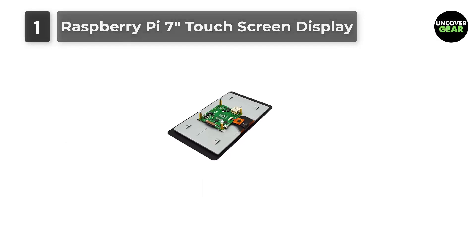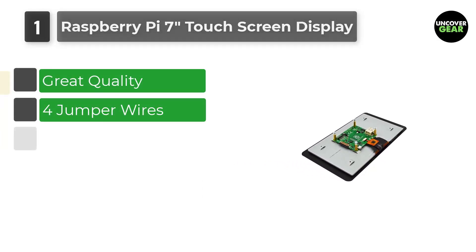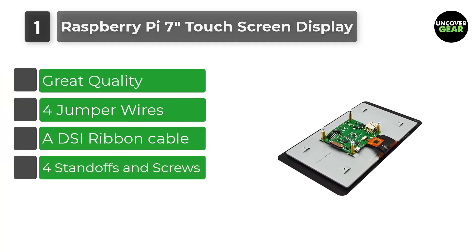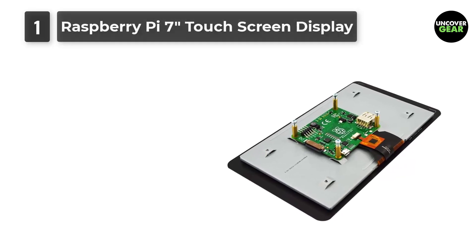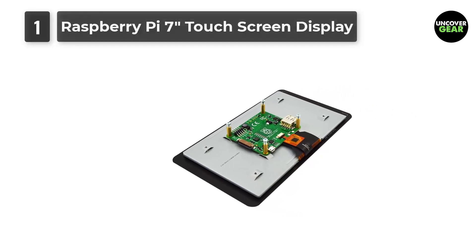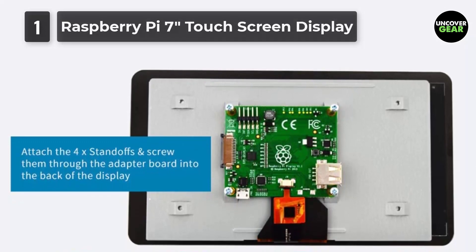Number 1: Raspberry Pi 7-Inches Touchscreen Display. First on our list is an LCD touchscreen straight from the official house of Raspberry Pi. It is a 7-inch large touch display specifically created for the Raspberry Pi board. You can connect a keyboard and a mouse with the screen and you are good to go with a fully functioning Raspberry Pi embedded computer system.